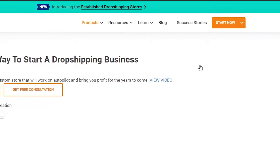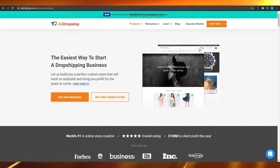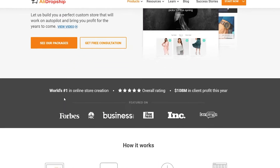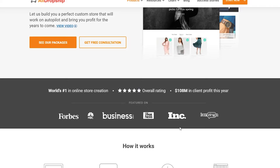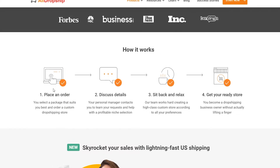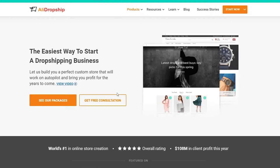I'm going to click on Get Custom Store. From here you can see all of their packages and you can even get a free consultation. You can see they've been featured on Forbes, Business Insider, INC, Fox News, and NBC. Here's basically how it works: you place an order, select a package that suits you best, order a custom drop shipping store, discuss your details, then sit back and relax and get your ready store.